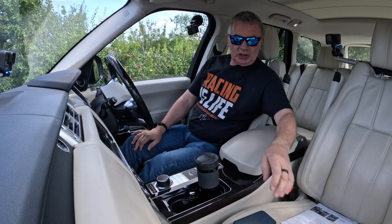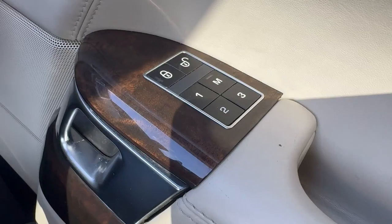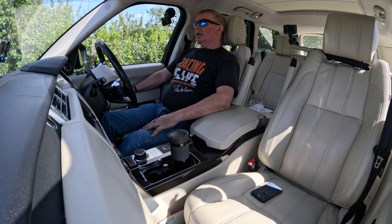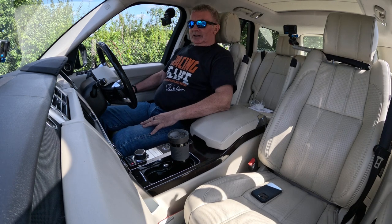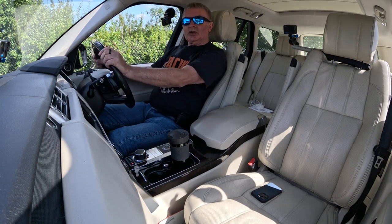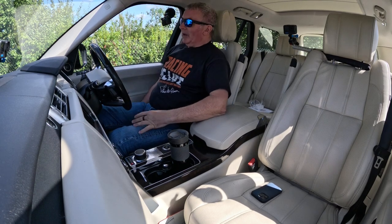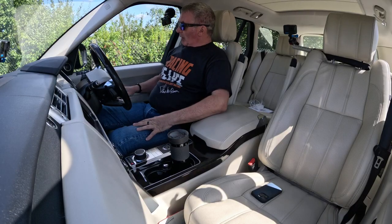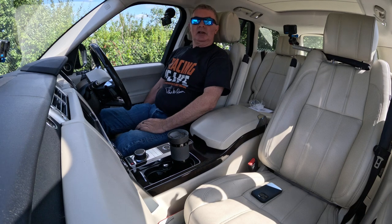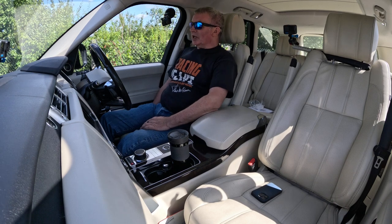In the car: so long as you've got the key, foot on the brake and press the start button — and we're ready to go. We've got electric memory seats; I've already set mine. There are three memory positions stored. I'll set my position: get the seat back, angle the backrest, and move the headrest up — that's perfect for me.